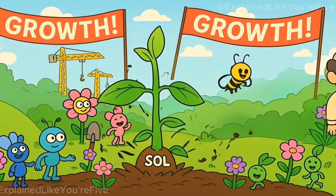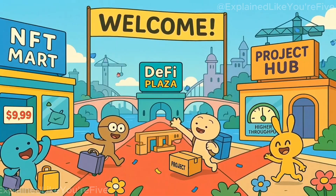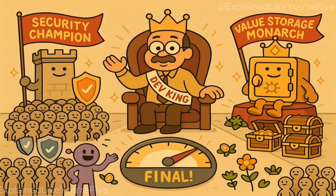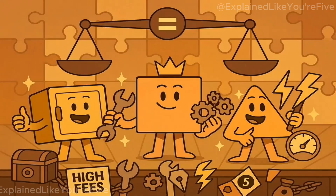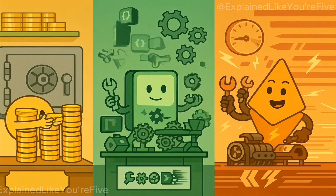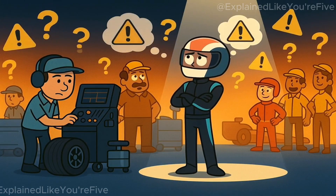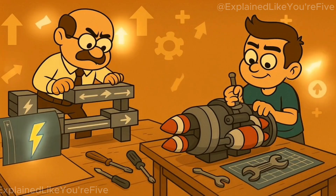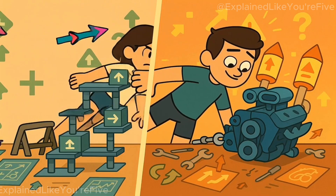Despite its youth, Solana's ecosystem is thriving. It hosts NFT marketplaces, DeFi platforms, and projects like Helium and Stepn that migrated from other chains for lower fees and higher throughput. Developers love it because it's cheap to experiment — failures don't cost $50 per transaction. Meanwhile, Ethereum still dominates in developer count and security guarantees, and Bitcoin remains the king of simple, immutable value storage. It's not about one being better than another; they fill different roles. Ethereum is scaling with Layer 2 solutions like Arbitrum and Optimism, while Solana keeps pushing on-chain performance.